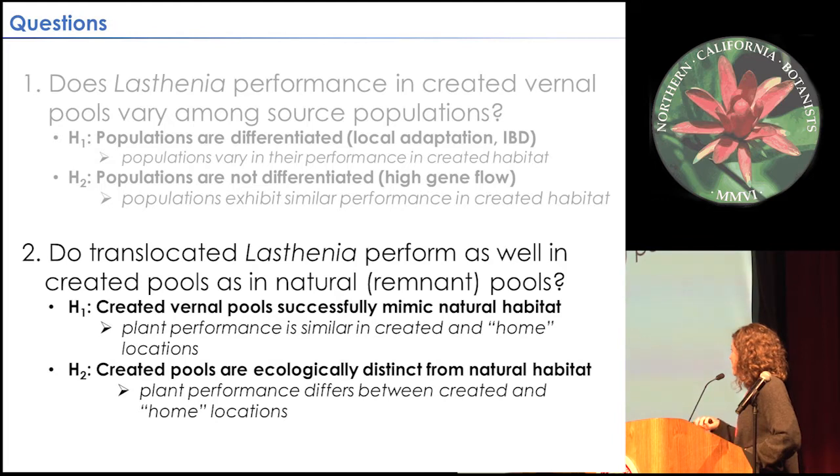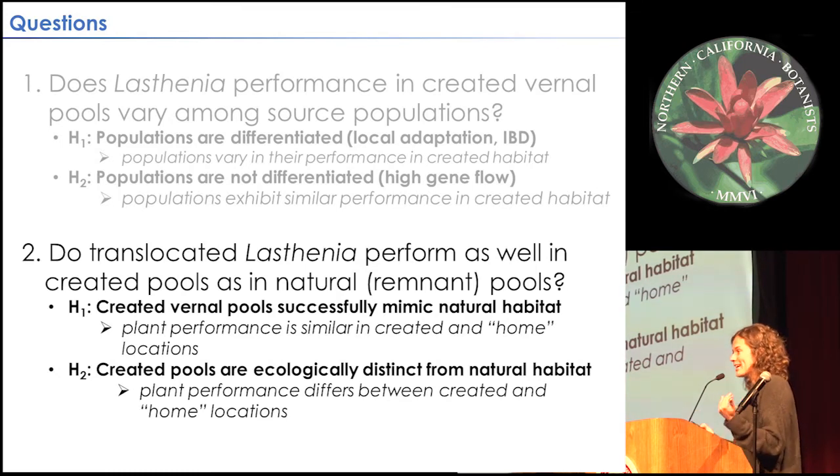We're also asking: does success vary between natural and created pools — are we actually doing these flowers any favors by bringing them to created pools? If created pools accurately mimic native pools, we might see similar responses in terms of success. Alternatively, they might offer some competitive release that lets these flowers do far better in created pools, or maybe the environmental conditions are a little off so they don't actually do as well.